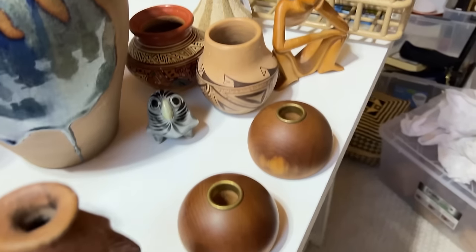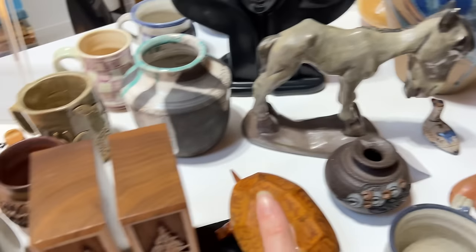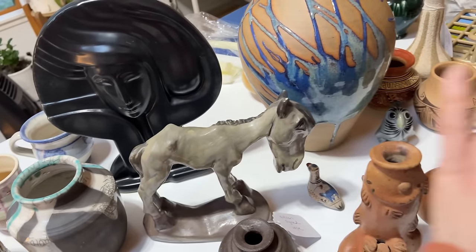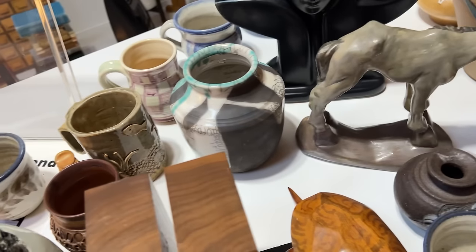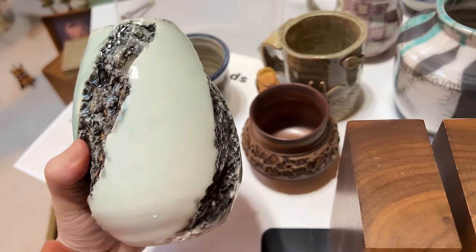So here are definitely some of the pieces I'm bringing — some wood items, a lot of pottery, some interesting eclectic pieces. I still need to take all the stickers off everything, get them priced, and get them in their bin to go safely to my new booth space tomorrow.